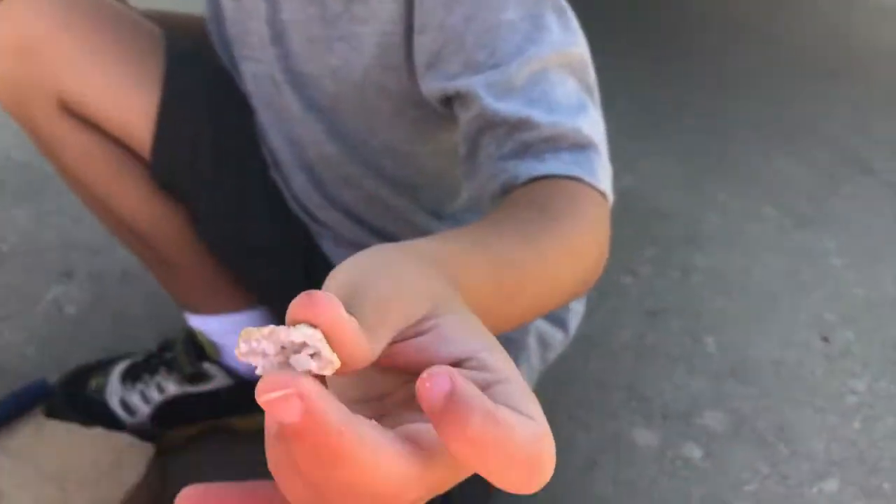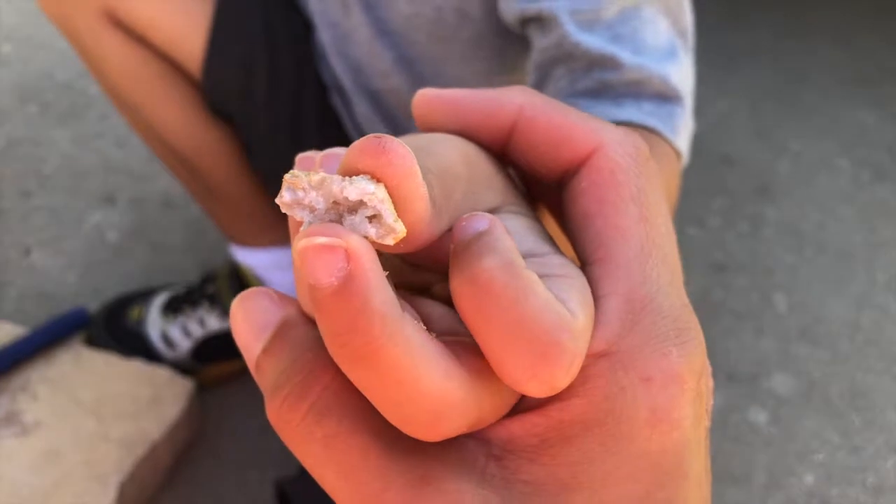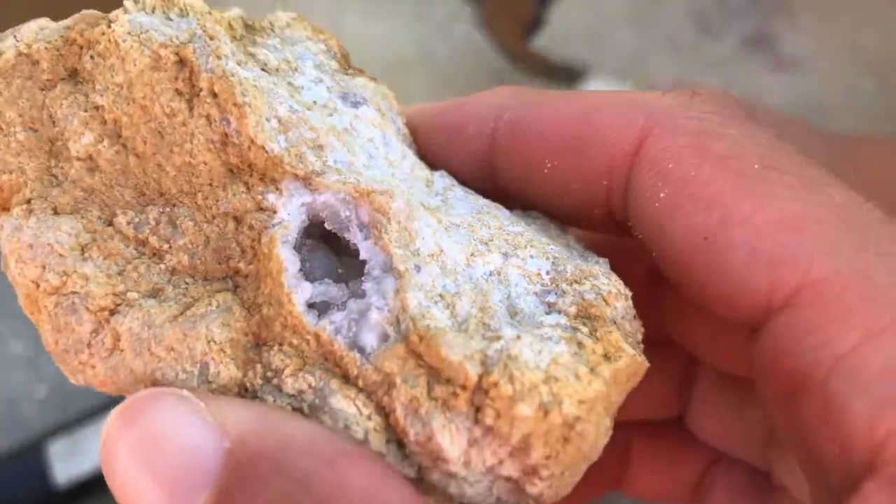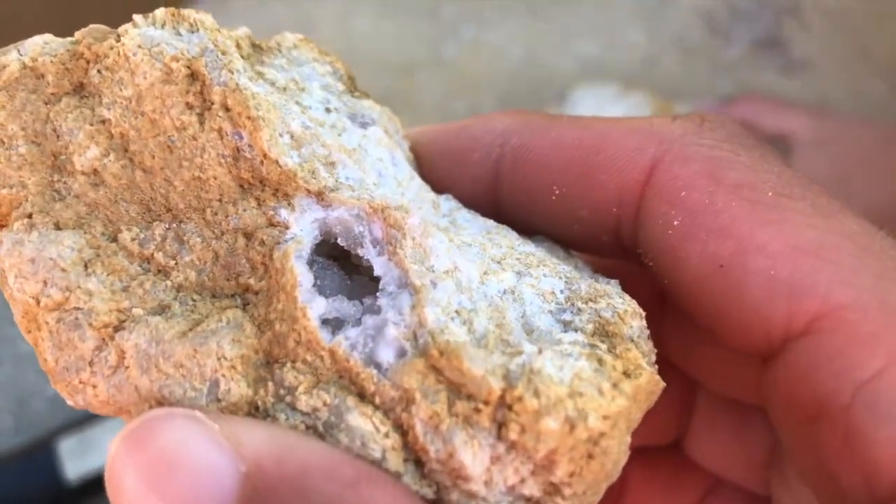Kids, look — we need the kids to see this. That's very special. You're going to keep that one? Yeah. Alright, let's look inside here. See, look at that — crystals hiding inside. There's crystals hiding. So we've got to break this open a little bit more.